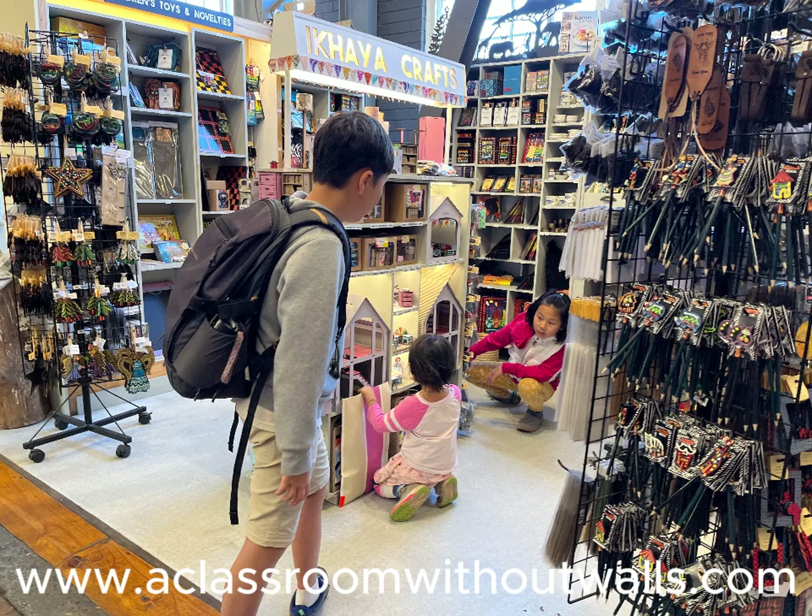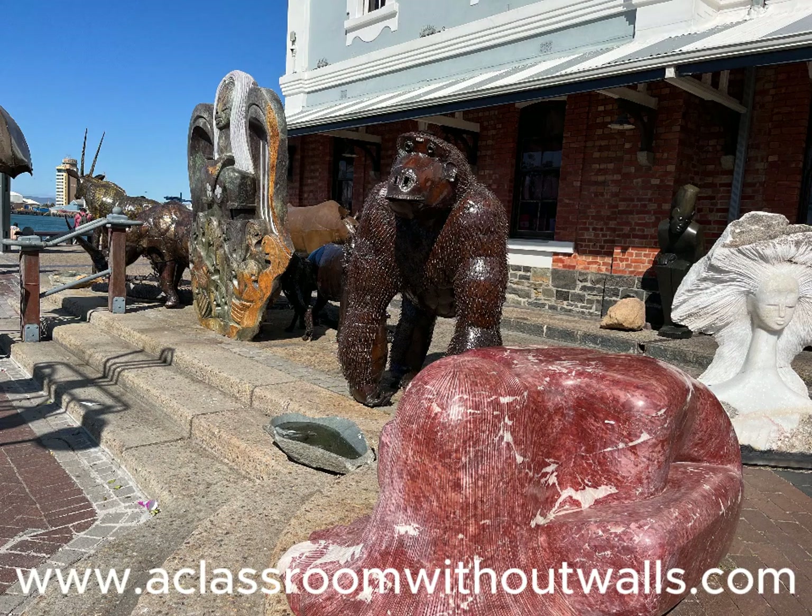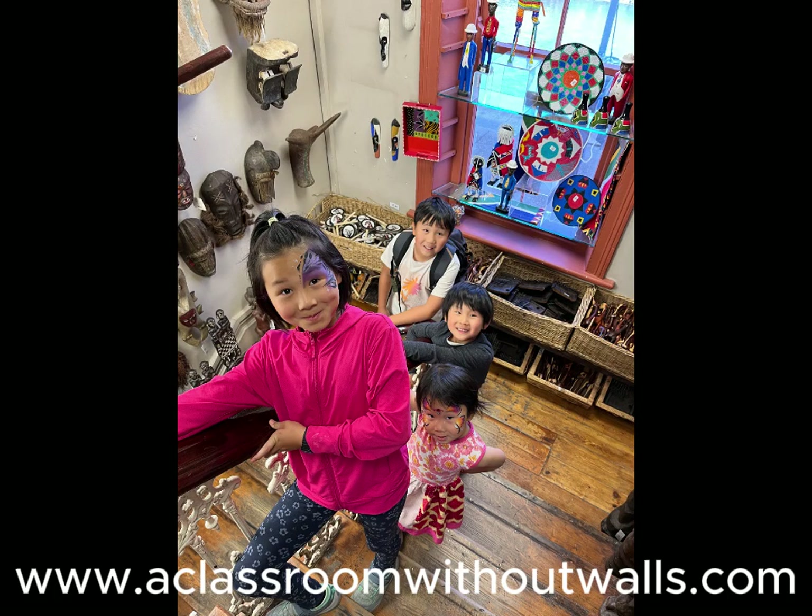In my opinion, the V&A Waterfront is much better than both the Sydney and San Francisco harbourfront areas. There's a variety of retail experiences including a traditional shopping mall with the international brands that you can find anywhere, and an eclectic array of shops carrying items made by local artisans and craftspeople throughout Africa.